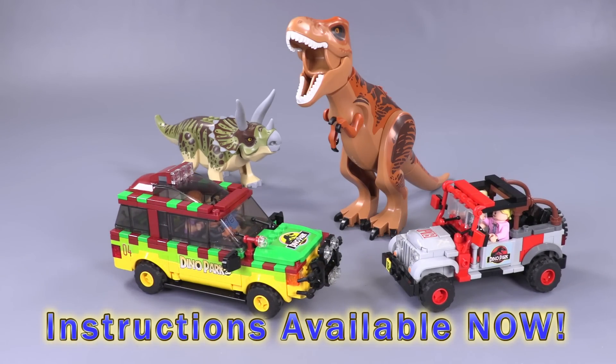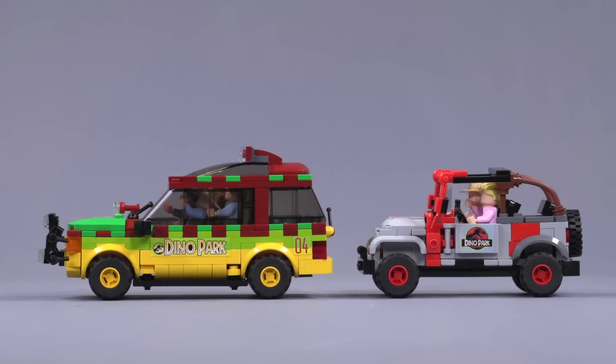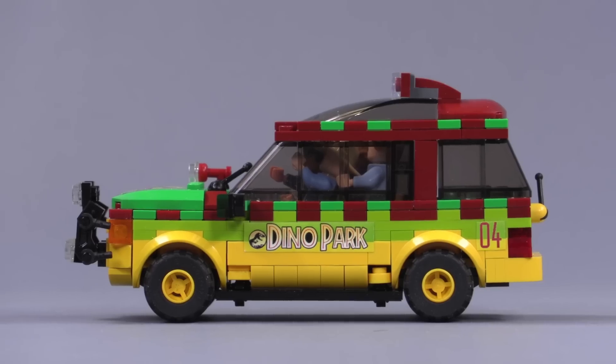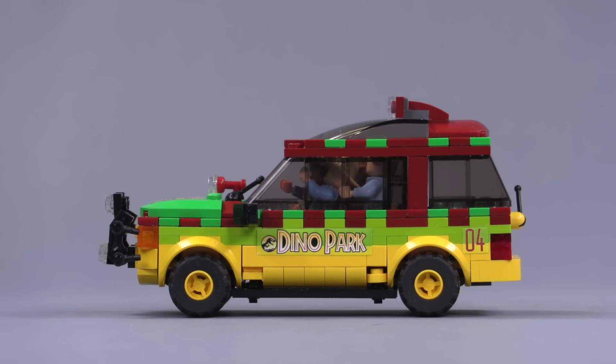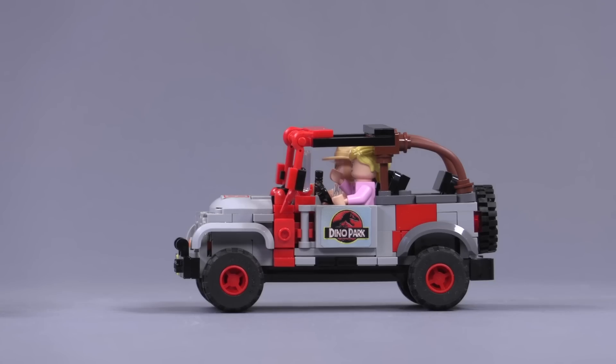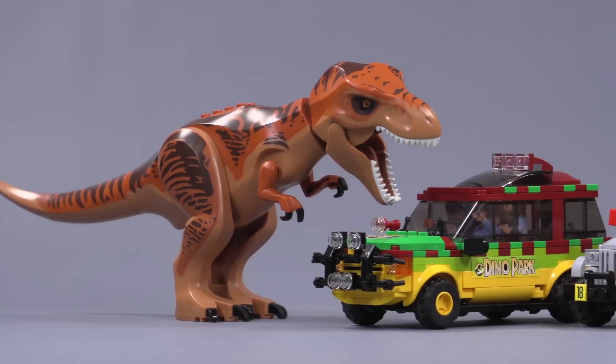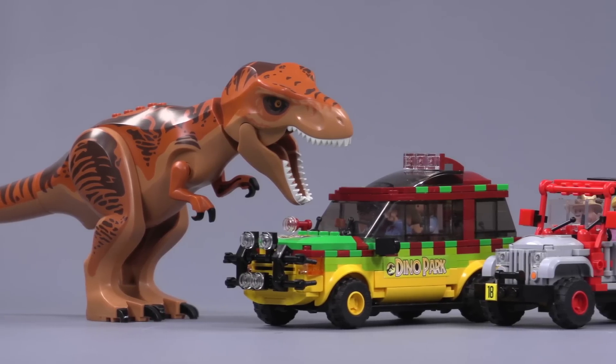Hey everybody, welcome to Brick Vault. Today in front of us I get to show you guys a couple of amazing little custom LEGO built vehicles: the Dino Park Ford Explorer and the Dino Park Jeep, designed by my brother Charlie. They are of course inspired from the 1993 Jurassic Park blockbuster hit of a movie.